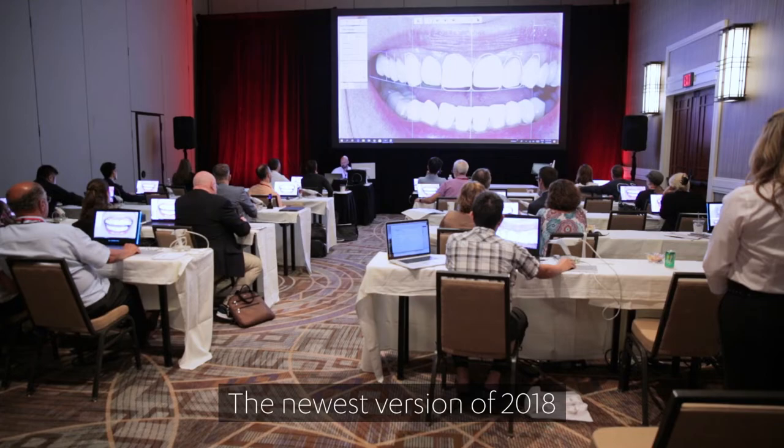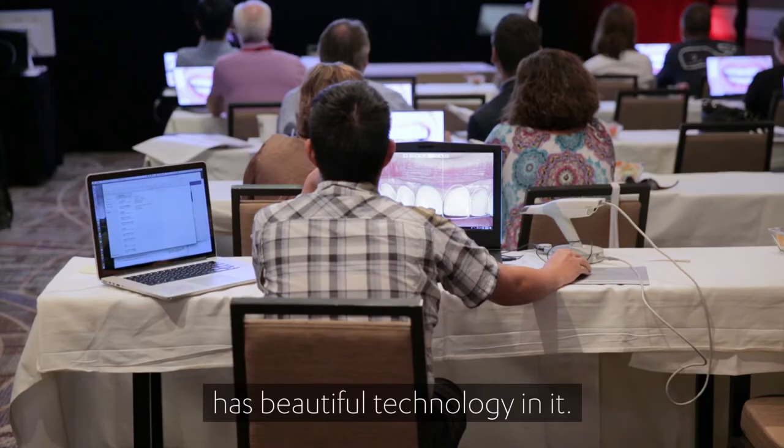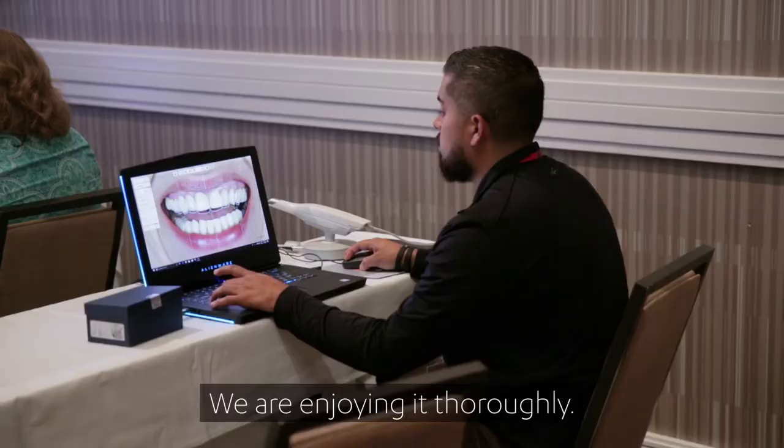There are some really cool things in it. The newest version of 2018 has some beautiful technology in it and we're enjoying it thoroughly — we use it every day.